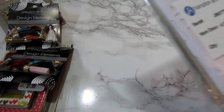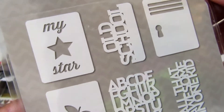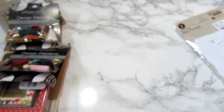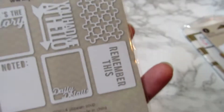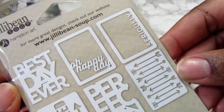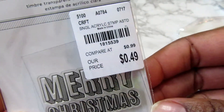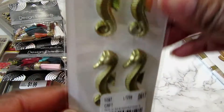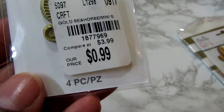I picked up some more of these jelly bean soup place mats. I also picked up this little Merry Christmas stamp — it was 49 cents. And I picked up these little seahorses to add to a project; I thought they would be cute. They were $0.99.